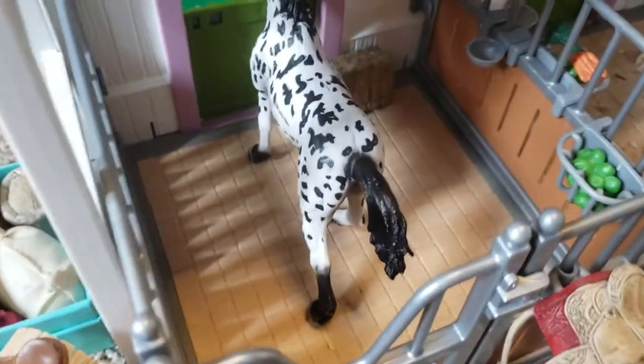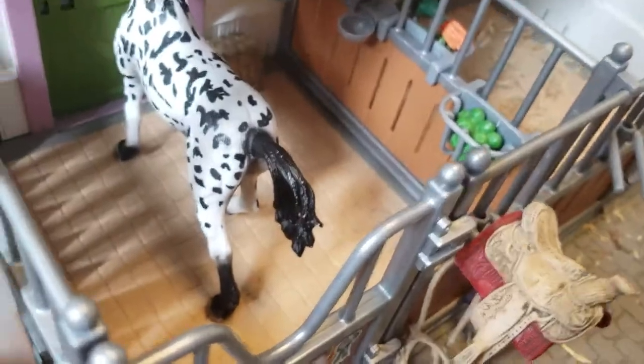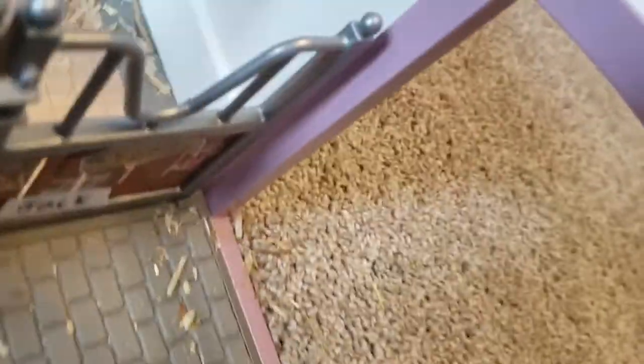This is Domino and Flicka's stall. This is Flicka — she is the Friesian mare. She's super pretty and she just has a western saddle and bridle hanging out of her stall. She's just watching her baby Domino the Friesian filly play with Jack the Arabian.